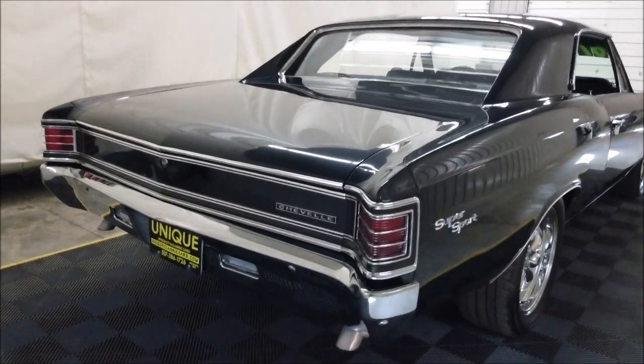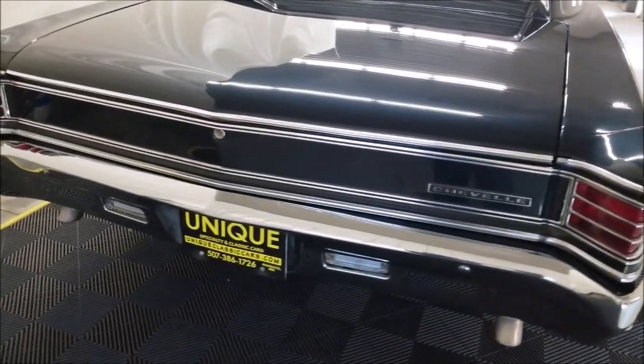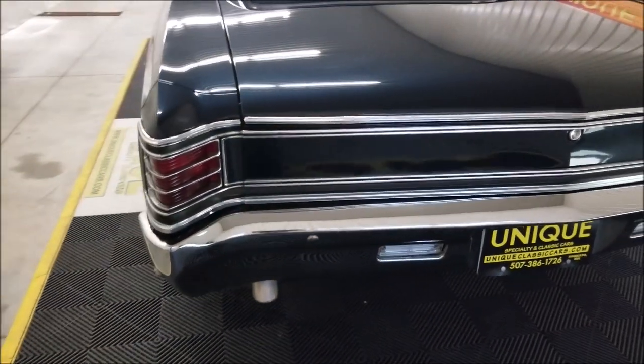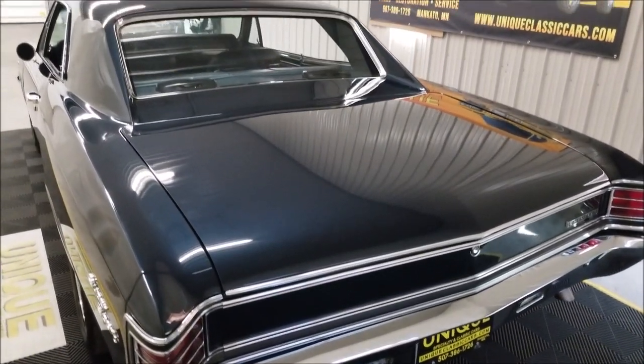Take a look at the rear bumper and rear bright work — again, if it needed to be re-chromed, done, or replaced, it got it. In those still pictures, check out how the trunk is finished off on this car.